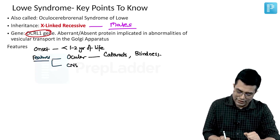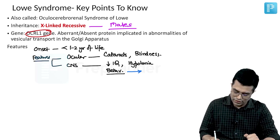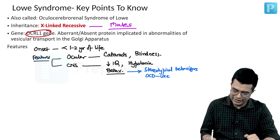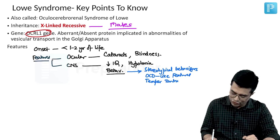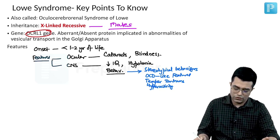There will be CNS involvement in the form of low IQ, central hypotonia, and behavioral issues. Behavioral abnormalities can include stereotypical behavior like hand wringing or hand movements. They can have obsessive-compulsive disorder-like features, which become apparent in older children. Some children will have an increased risk of temper tantrums, and a minority of patients can also have hyperactivity — although not exactly in the domain of ADHD.